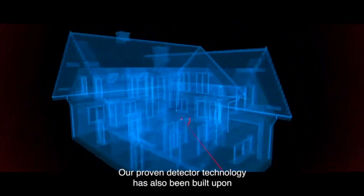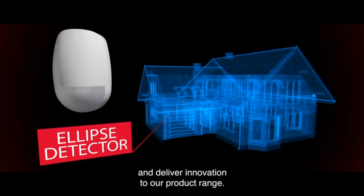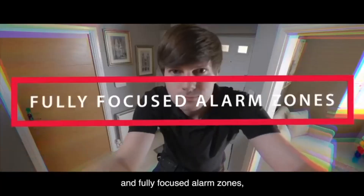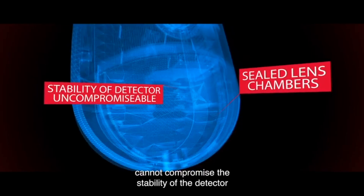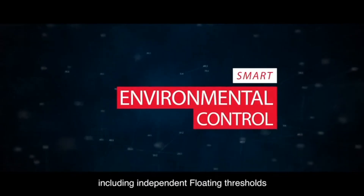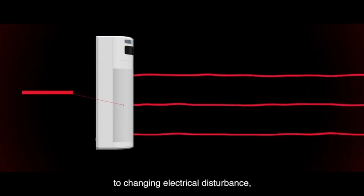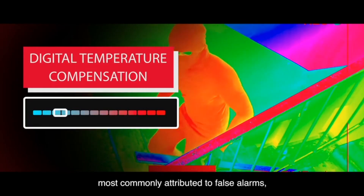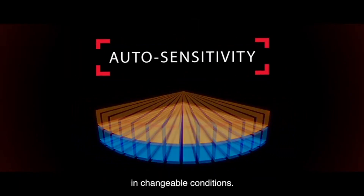Our proven detector technology has been built upon to further enhance against false alarms and deliver innovation to our product range. Integrated 3D optics for enhanced creep zone protection and fully focused alarm zones. Sealed lens chambers ensure dust and other material cannot compromise the stability of the detector. Our smart environmental control technology includes independent floating thresholds in which the detector self-adapts to changing electrical disturbance, digital temperature compensation, and auto-sensitivity to maintain alarm trip thresholds in changeable conditions.